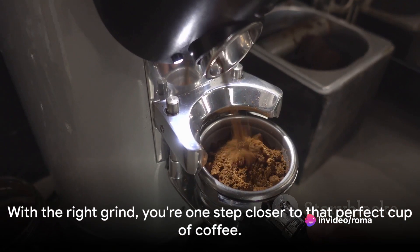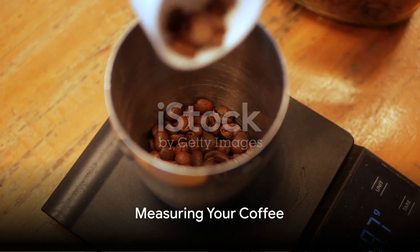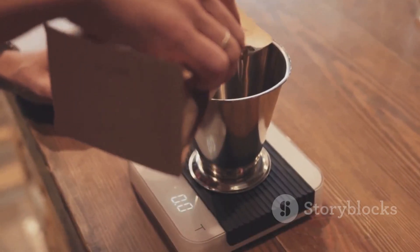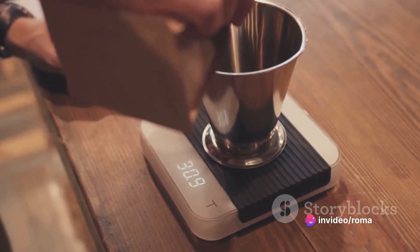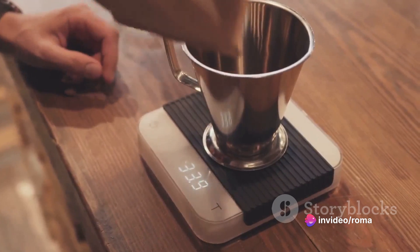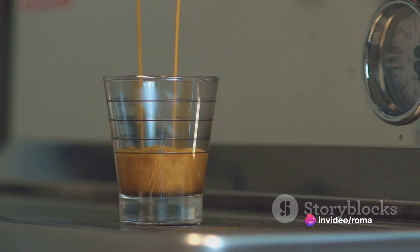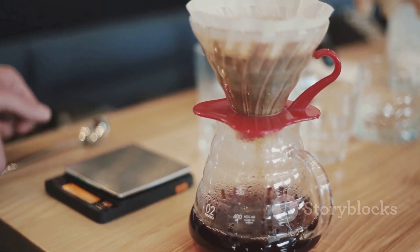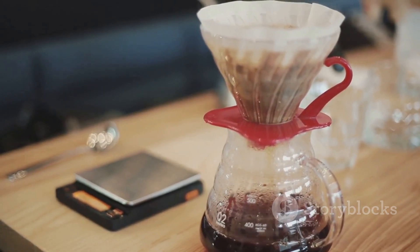With the right grind, you're one step closer to that perfect cup. Proper measurement is also key to a great brew. The golden rule of coffee brewing is the coffee-to-water ratio. A good starting point is one part coffee to 15 parts water, but this isn't a hard and fast rule. You can adjust this ratio to suit your taste — if you like your coffee strong, use a bit more coffee; if you prefer it lighter, use a bit less.